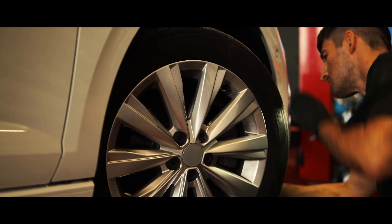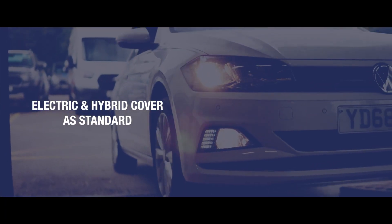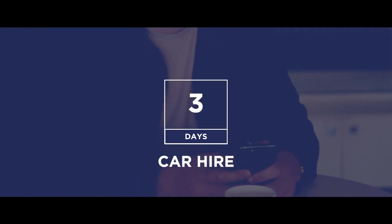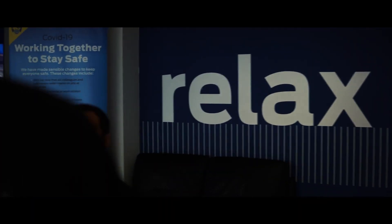While your warranty covers a range of major mechanical and electrical faults, with the parts and labour costs included, we also provide electric and hybrid vehicle cover as standard. Should you be left without your vehicle, we also provide you with car hire for up to seven days whilst your car is repaired, ensuring that you can carry on with day-to-day life.